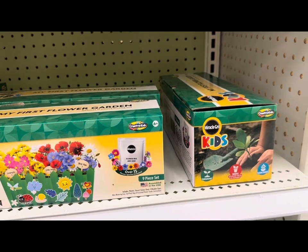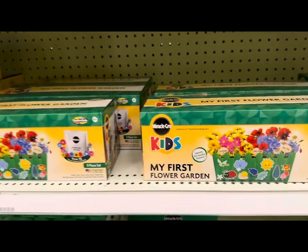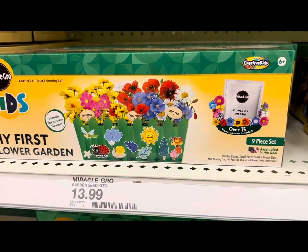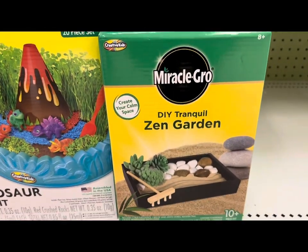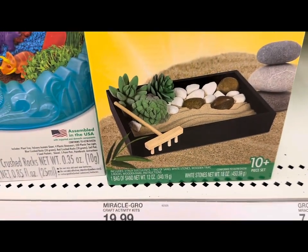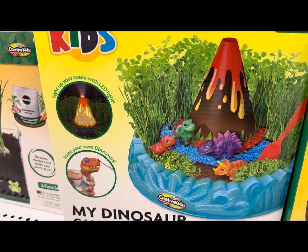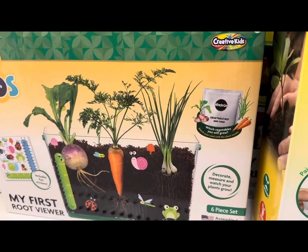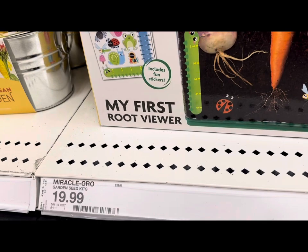They have additional starting kits for kids by Miracle-Gro. This is 'My First Flower Garden' — kids can decorate it with stickers, and it comes with a packet of seeds as a nine-piece set for $13.99. More Miracle-Gro products include a DIY tranquil zen garden with succulents, a 10-plus-piece set for $19.99, and a dinosaur garden kit with 20 pieces including a light-up scene with LED light and a paint-your-own dinosaur. There's also a see-through garden for kids to grow radish, carrots, and onions — a six-piece set with sticker decorations for $19.99.